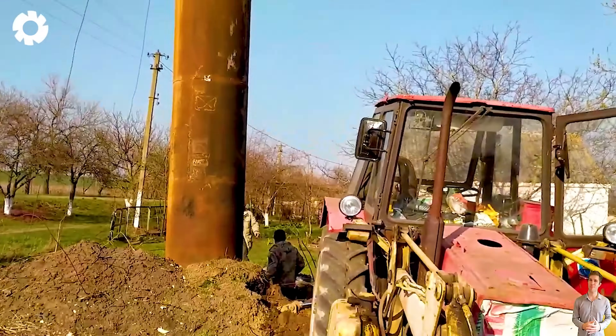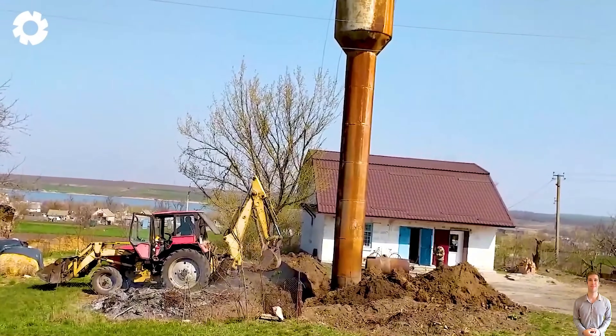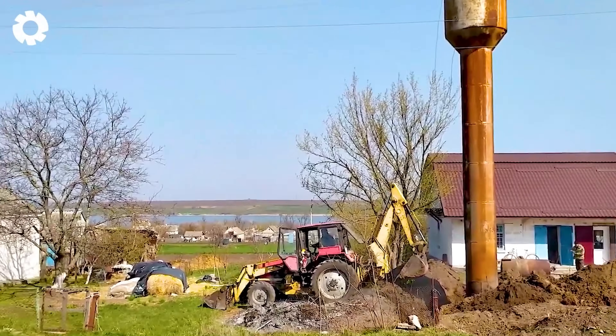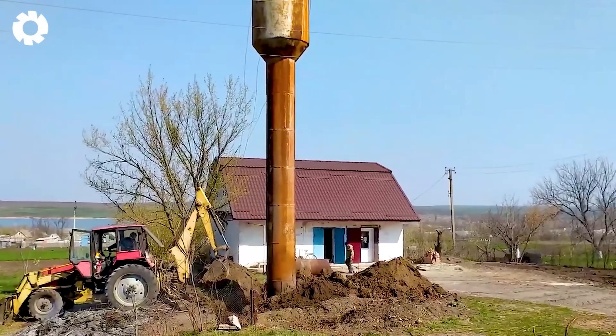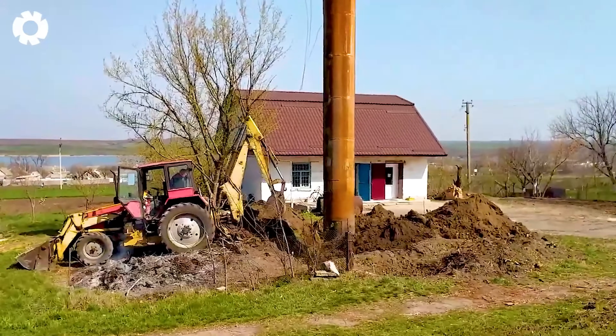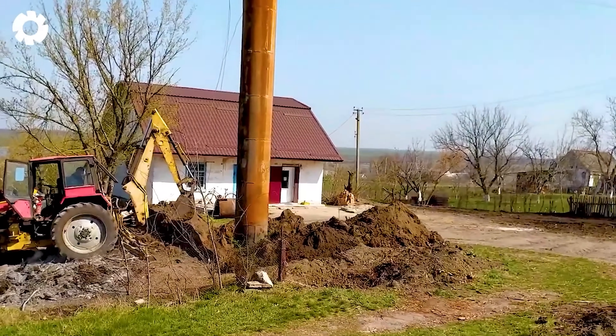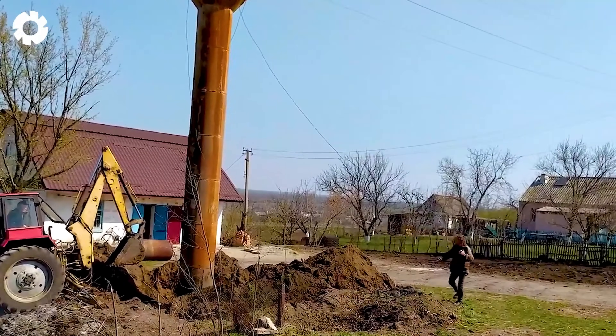The powerful excavator, equipped with a 300 horsepower engine, is working tirelessly to dismantle the old water tower. With its towering mechanical arm, it carefully lifts and breaks apart the sturdy structures, ensuring the demolition process is quick and safe.